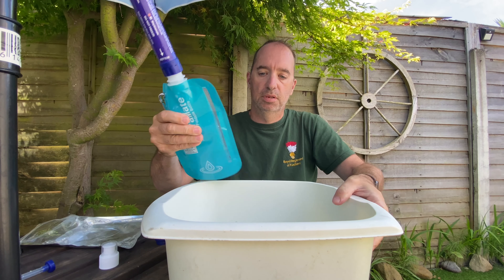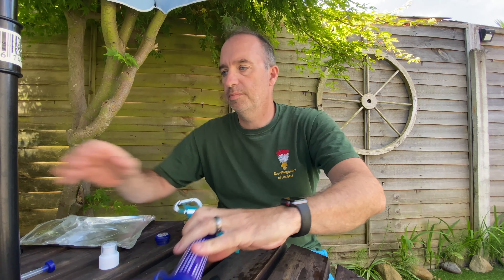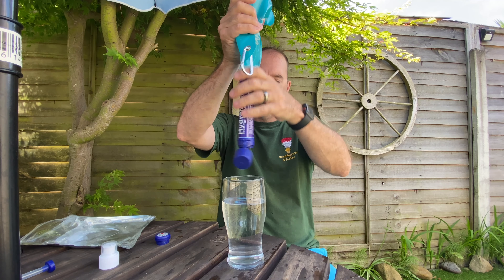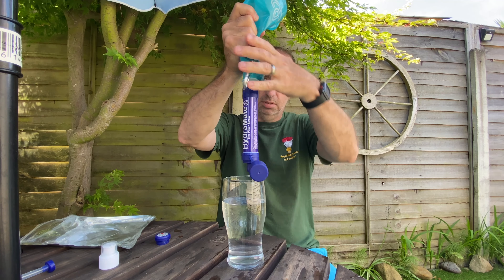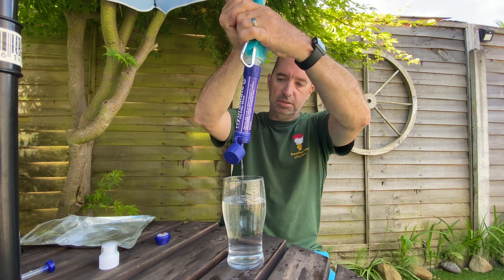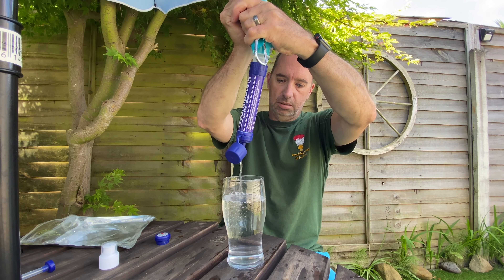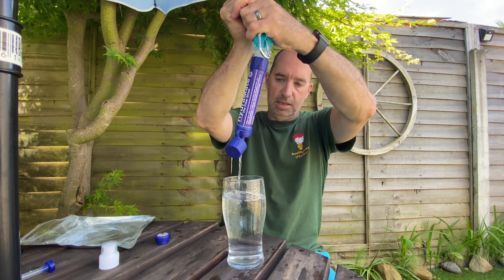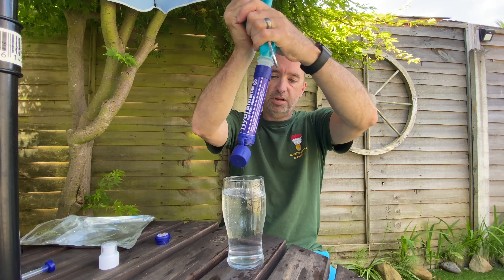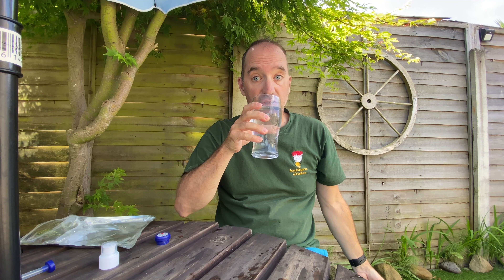Tighten it on and move it out of the way. Then all we do is get our drinking vessel, turn it upside down, and squeeze our water — clean, fresh water — into our drinking vessel. It's now been filtered through, and then we can have a nice, refreshing, clean drink.